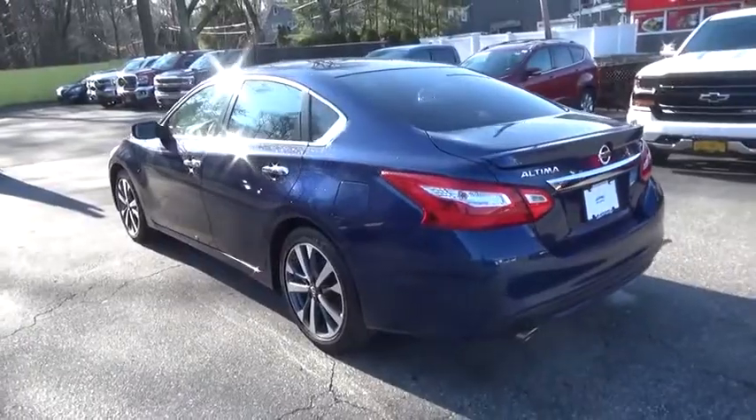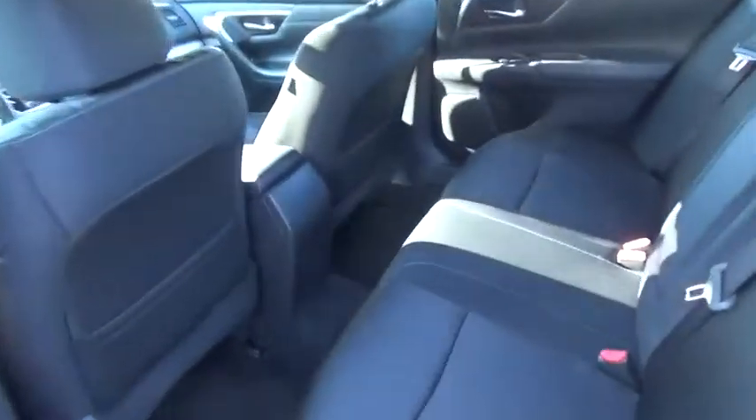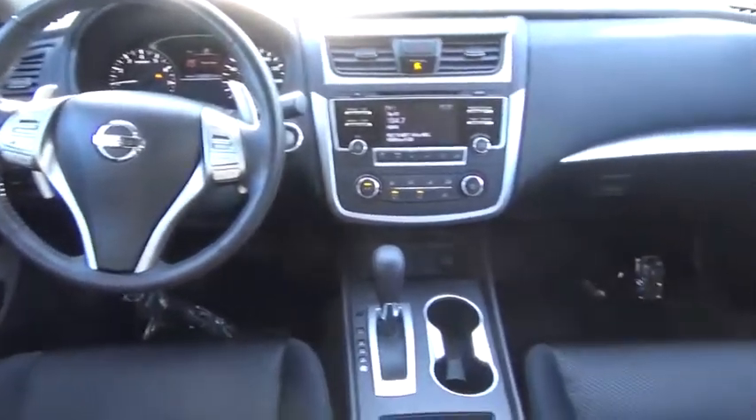Here are some of this vehicle's great options: backup camera, keyless entry, steering wheel audio controls, traction control, stability control, anti-lock braking system, Bluetooth, leather-wrapped steering wheel, adjustable steering wheel, power steering, keyless start.